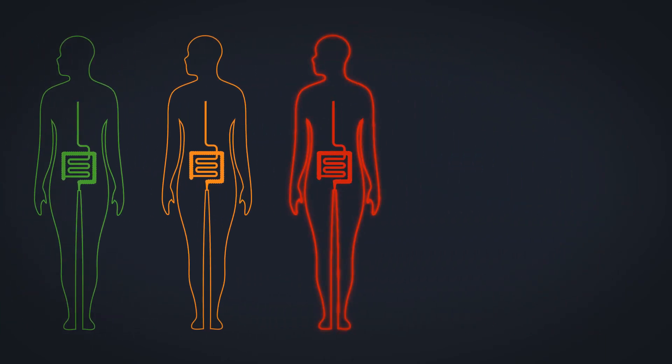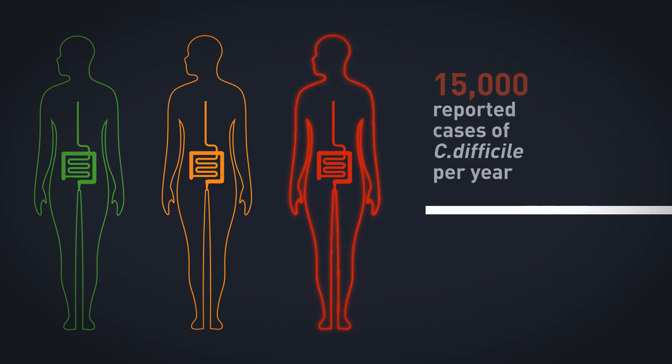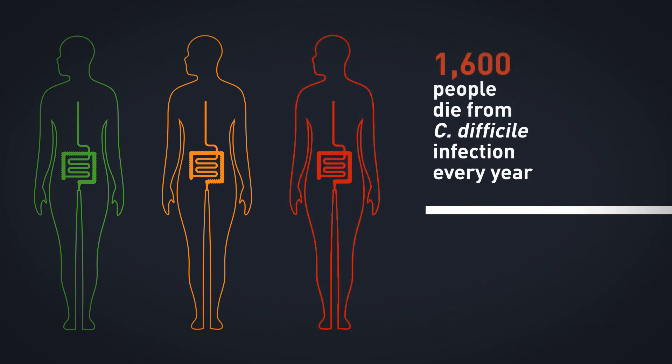This can have fatal consequences. Of the 15,000 cases of C. difficile infection that are reported in the UK each year, 1,600 will lead to death.